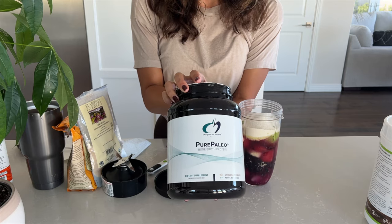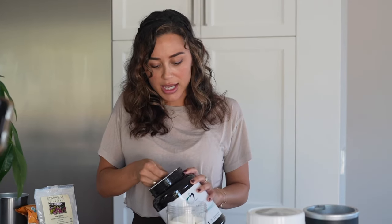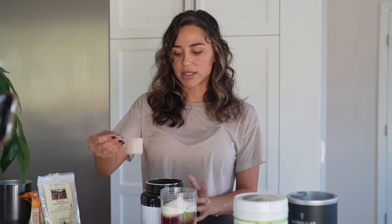The next protein I'm adding is Pure Paleo chocolate protein. This is actually a bone broth protein — the only ingredients are bone broth protein and a little bit of stevia. I do one scoop of this.